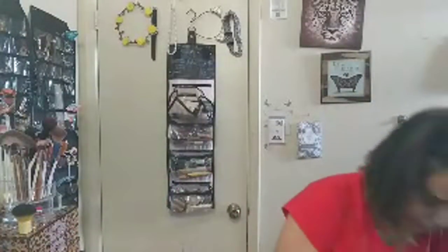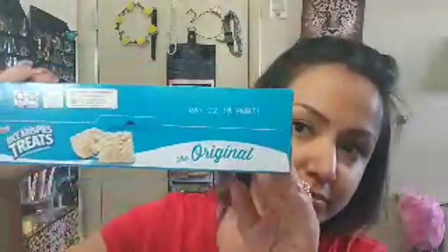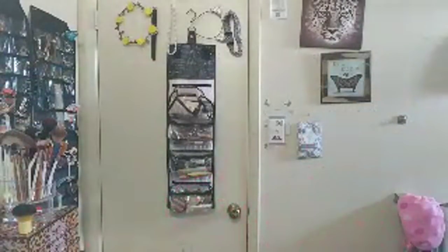I also got these Kellogg's Rice Krispie Treats, the original, eight bars in them for a dollar. These expire May 22nd, 2018.